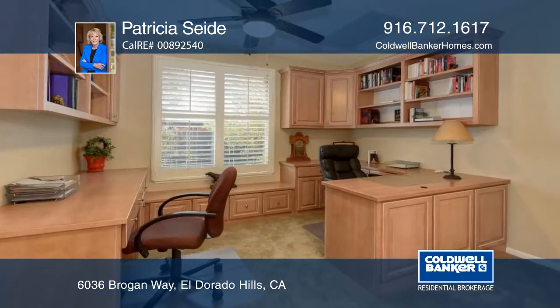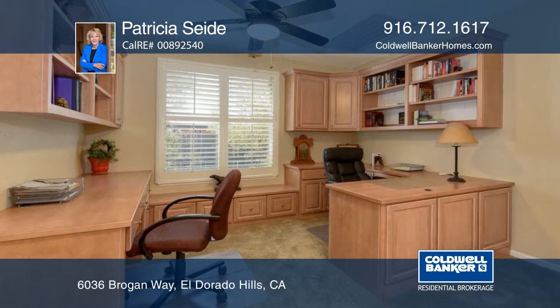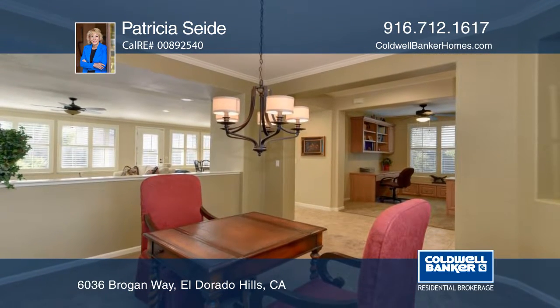Serrano single-story, four-bedroom, three-bath home is located in a gated neighborhood. Enter through the private courtyard to a lovingly maintained home.